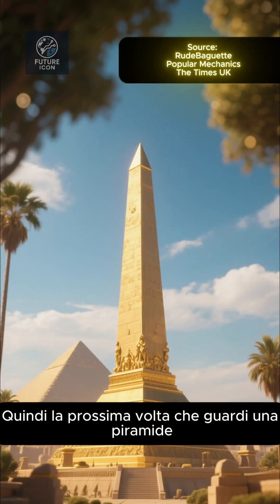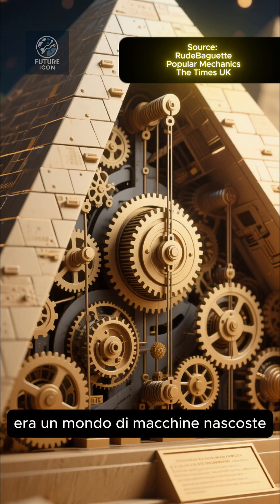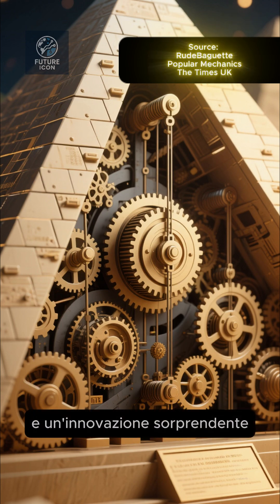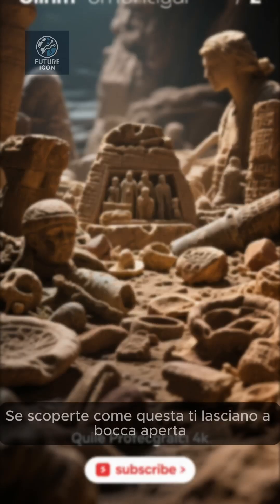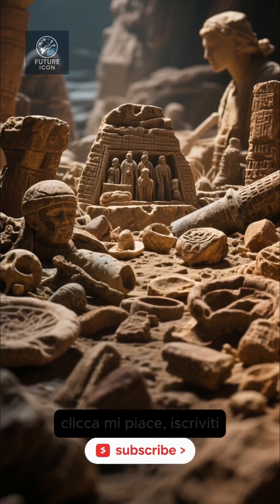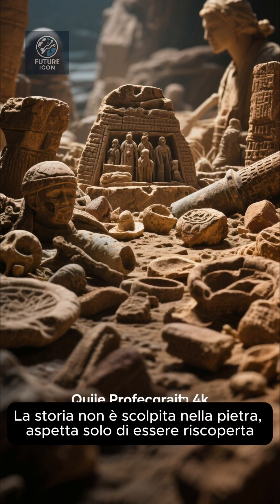So next time you look at a pyramid, remember: these aren't just stone tombs. They're proof that ancient Egypt was a world of hidden machines, secret science, and astonishing innovation. If discoveries like this blow your mind, hit like, subscribe, and join us as we uncover the secrets that history tried to hide. History isn't set in stone — it's waiting to be rediscovered.